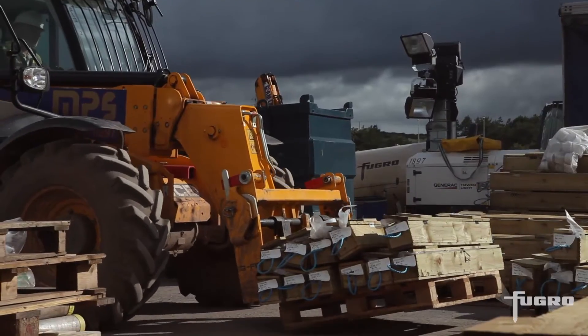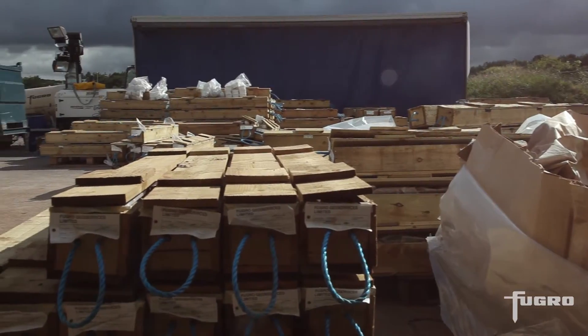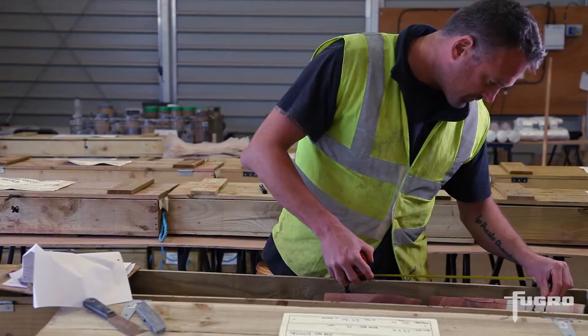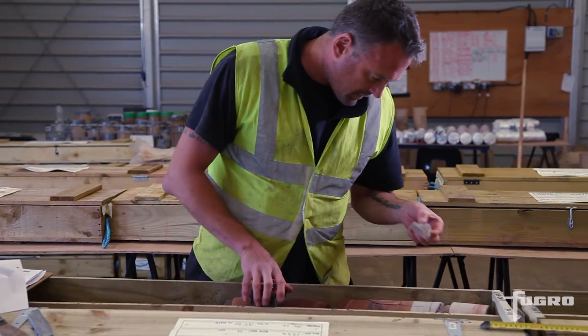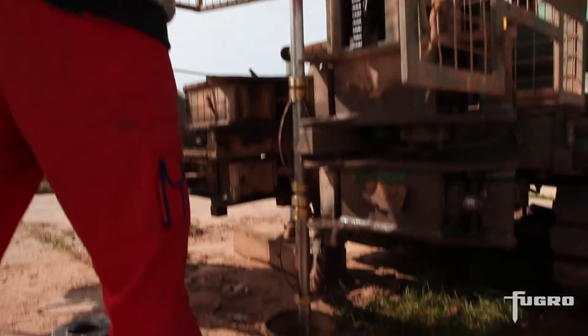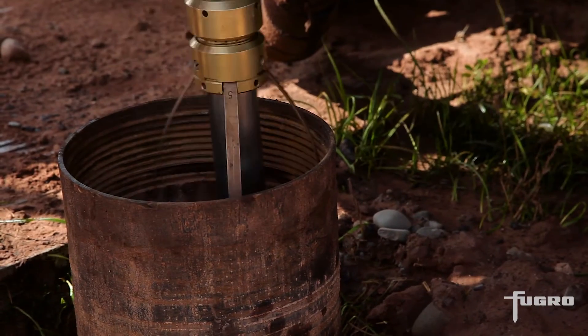The on-site logging centre enabled geologists to record strata data and geotechnical data from over 14,000 metres of core before further testing in Fugro laboratories. Wireline logging provided key data on hydrogeology, elastic properties, and ground structure.